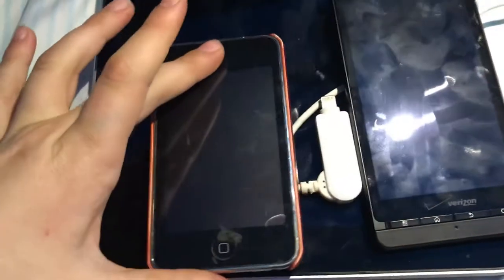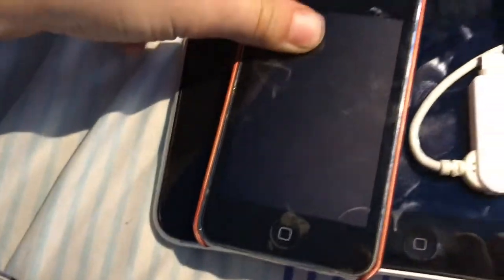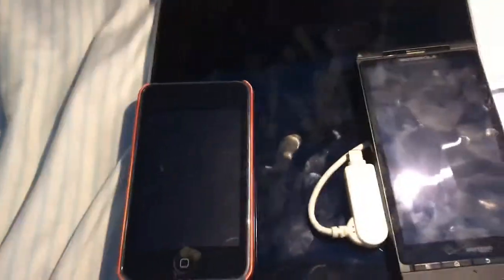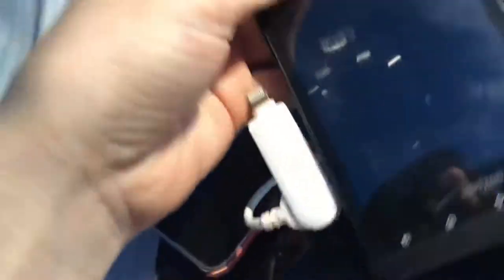I found this iPod Touch third generation from the target bin a couple weeks ago — probably longer. I forgot to do a video on it though. It must be dead but it works fine and it has 32 gigs of storage, which is great. I might use it for songs. It's not a fourth generation so I'm not going to be getting any games on it or anything.